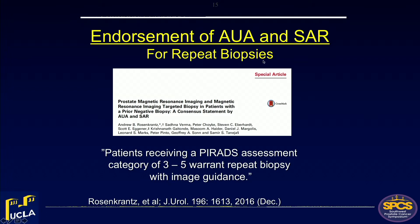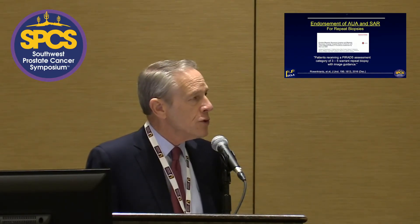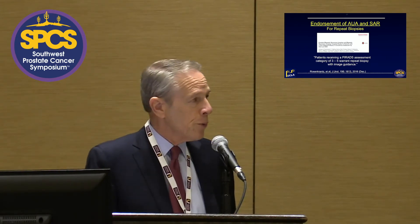Both the American Urological Association and the Society of Abdominal Radiology have endorsed MR ultrasound-guided biopsies for patients who have had a previous negative conventional biopsy. This has not yet been endorsed for first-time biopsies, but I think you'll see that happen in the next year or two because it will be so patient-driven. My best referral source right now is Dr. Google — men who find us on the internet and say they want a targeted biopsy, not a blind one.